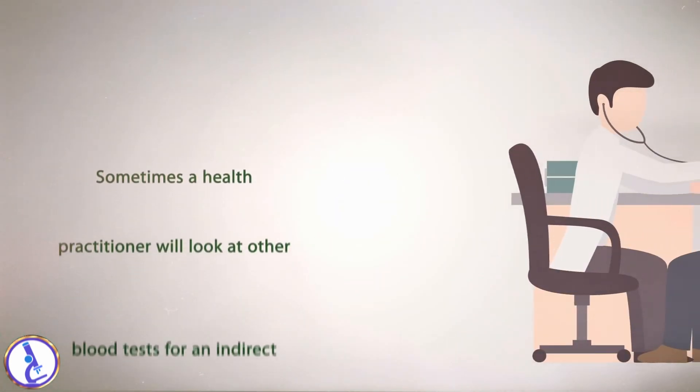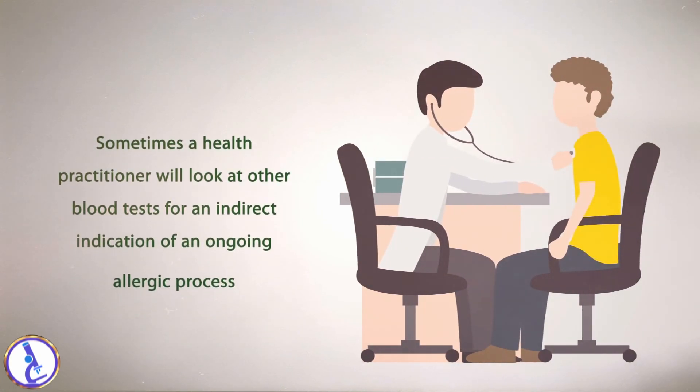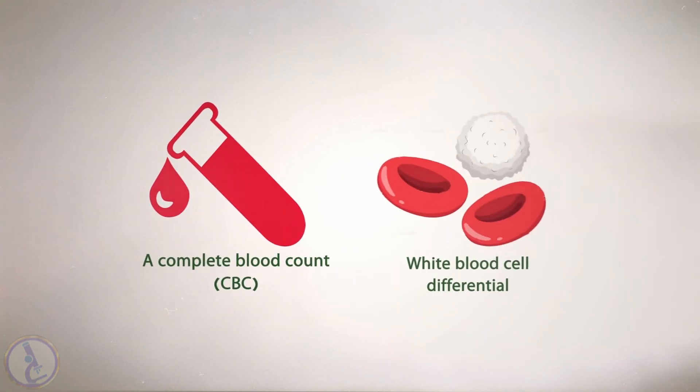Sometimes a health practitioner will look at other blood tests for an indirect indication of an ongoing allergic process, including a complete blood count (CBC) and white blood cell differential.